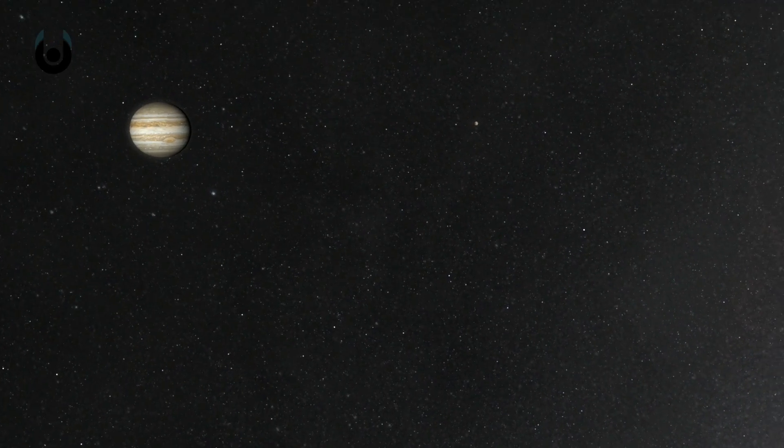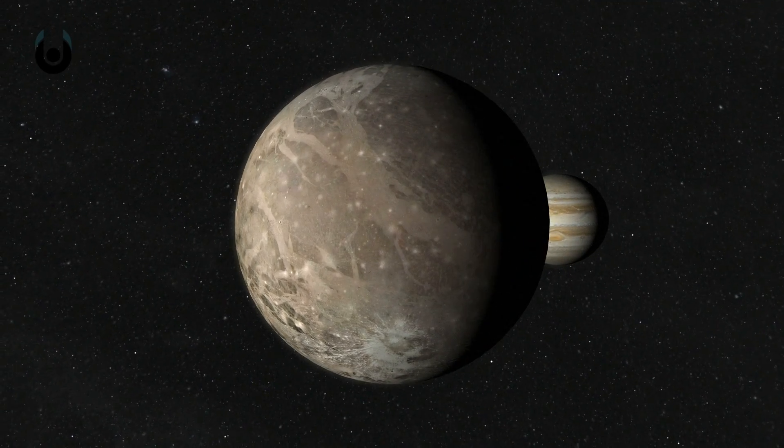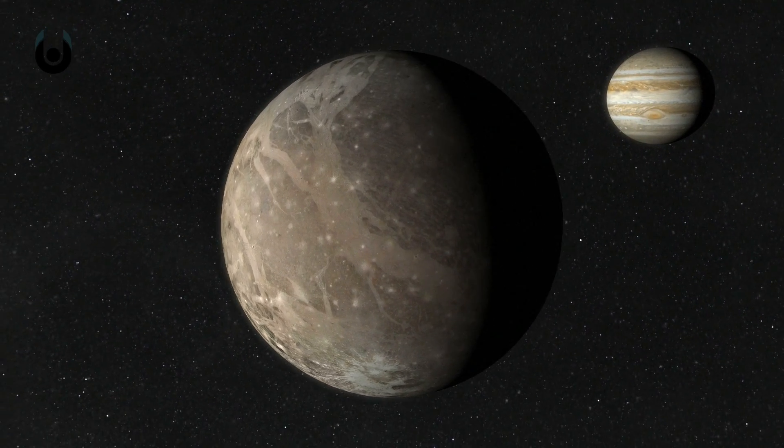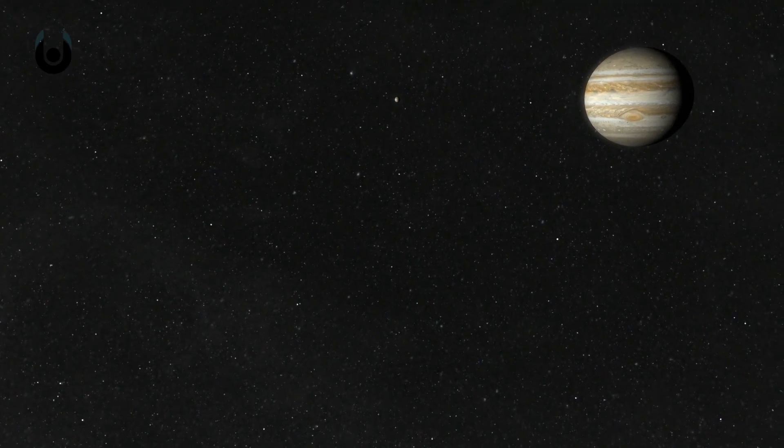In terms of the cold, hard numbers, our celestial neighbours are laughing at us. Jupiter has 79 known moons, largely due to its incredible size. Its biggest moon, Ganymede, is the ninth largest object in the solar system. In fact, its diameter is larger than Mercury's, so it could have been its own planet had it not been sucked into the orbit of Jupiter.